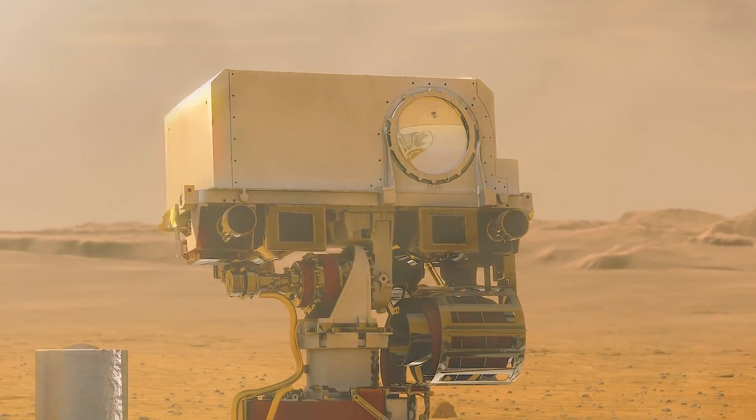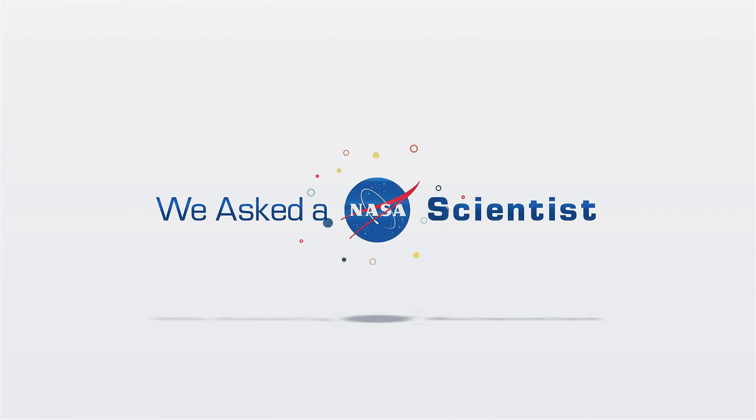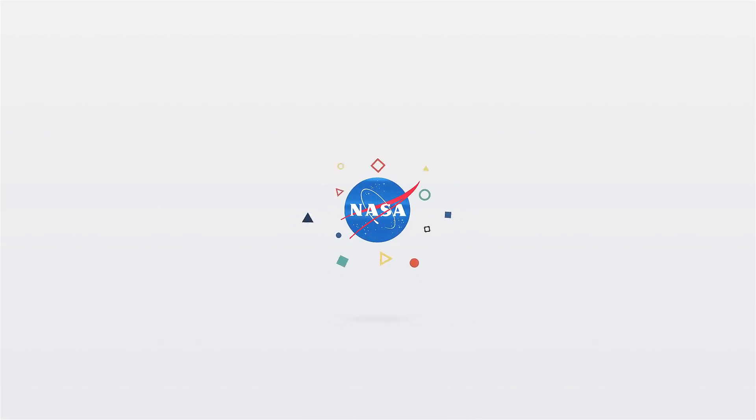Weather is still a big part of what the rovers are looking at on Mars. But I'm sorry to disappoint you — Mars has some Earth-like weather, but no rainbows.